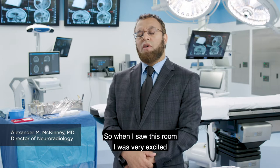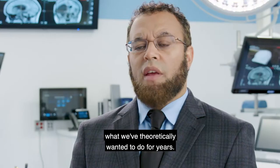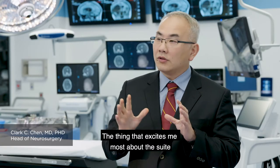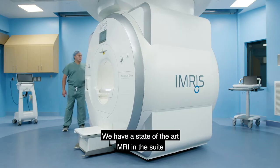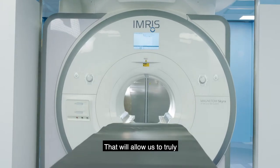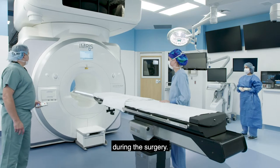When I saw this room I was very excited because we're finally bringing to our patients what we've theoretically wanted to do for years. The thing that excites me most about the suite are the surgeries we have not even begun to imagine. We have a state-of-the-art MRI in this suite like nothing we've seen before, that will allow us to truly determine what happens to the patient during the surgery.